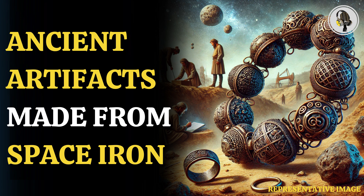Meteoric iron is formed when a meteorite enters Earth's atmosphere and undergoes intense heat and pressure, causing the iron to melt and solidify into a unique crystalline structure.